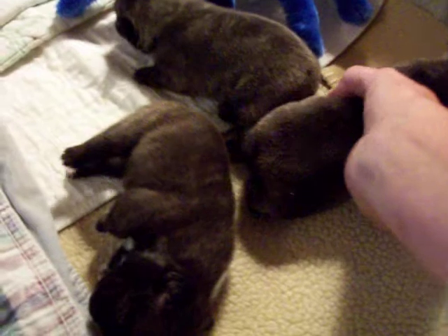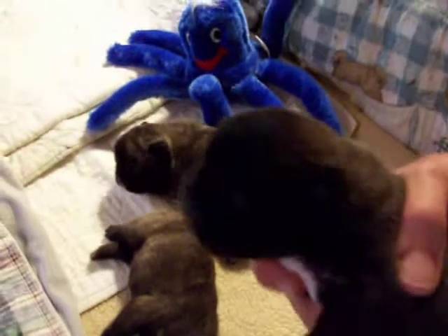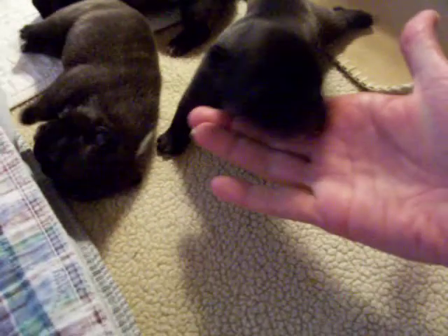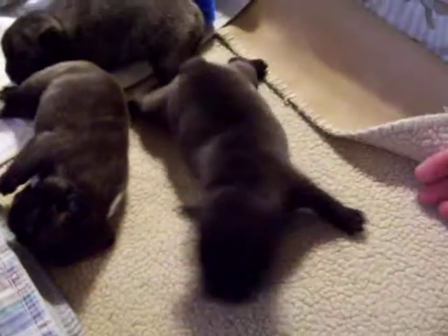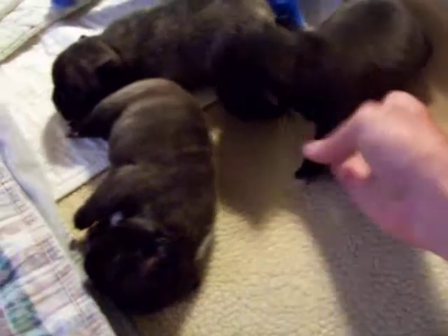This is the bigger girl. She was actually the smallest at birth. She's getting mad now, and she is the darkest of them all.